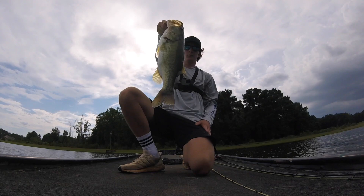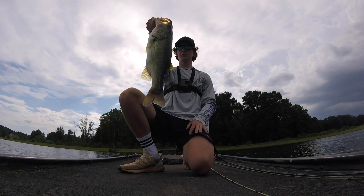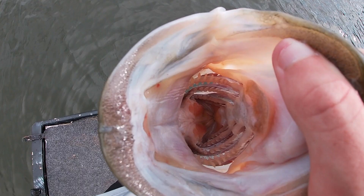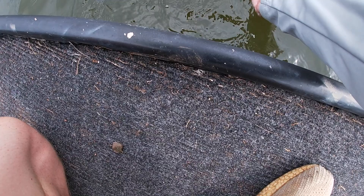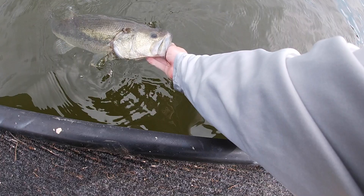Really good first fish — I'm saying about three, three and a half, maybe four pounds. He just smoked it right off the bottom as soon as I was reeling it — just boom, took it. Nice first fish. About to get a quick little release here. Look at that mouth on this fish. Such a nice looking fish.